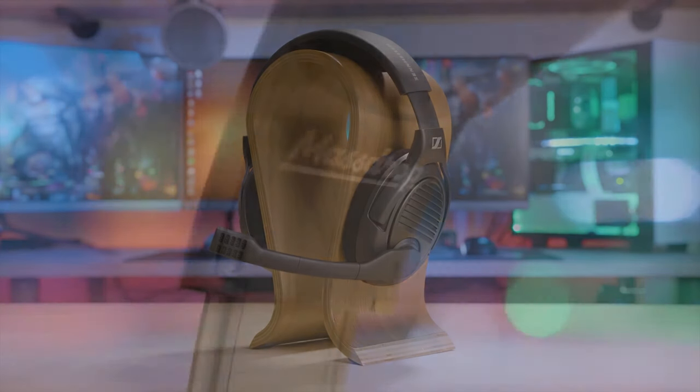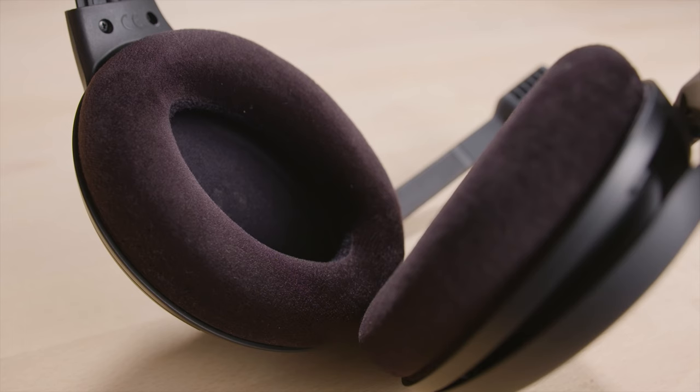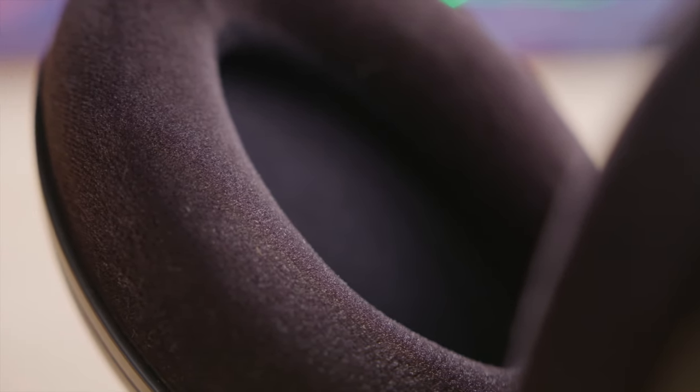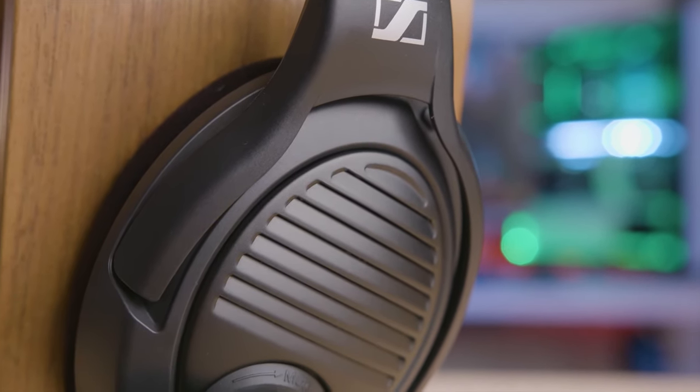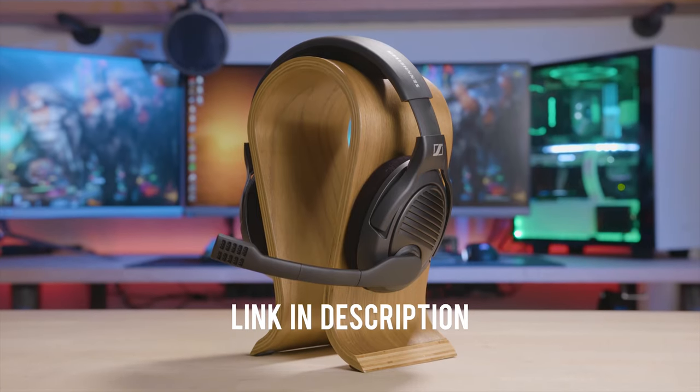The PC37X gaming headset from MassDrop and Sennheiser brings you into the game with an open back design featuring angled drivers for pinpoint locational accuracy. Be heard clearly through the fold-down noise canceling mic and enjoy the long-lasting comfort of large plush velvet ear pads. Now available in an all matte black finish so the headset looks as good as it sounds. For more info, click the link in the description and catch the drop before it's gone.